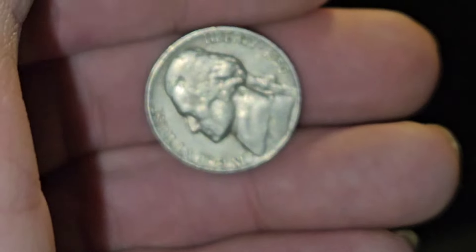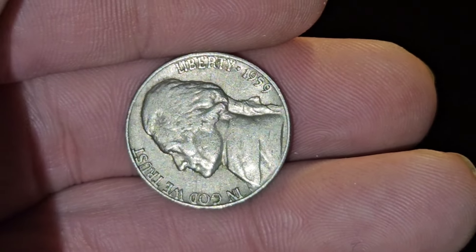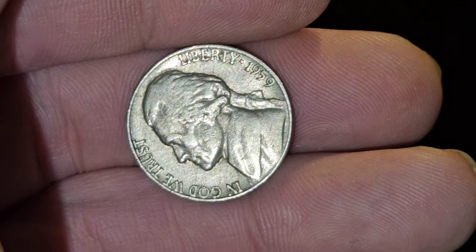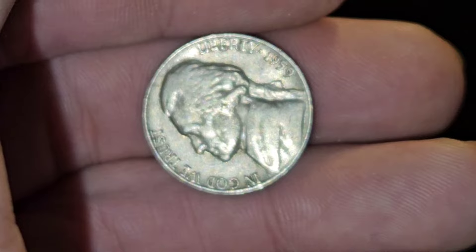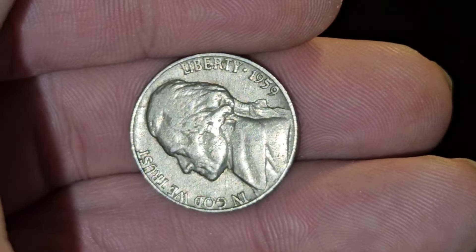The reason that I look for Jefferson Nickels in this year range is they're higher value and you can actually sell them in bulk lots on eBay. They are actually considered a premium item under a certain year, which is usually in the 50s, the 40s, and the 30s.